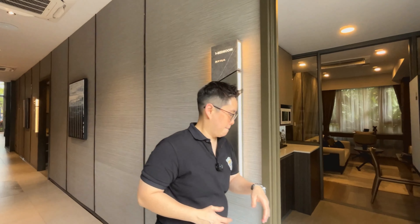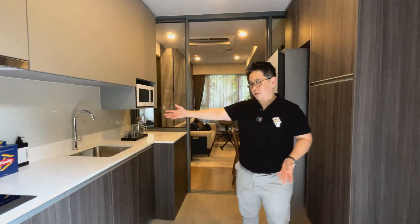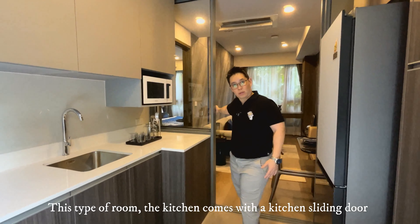Okay, let's go and take a look. So once you enter, you enter into the kitchen. It comes with a sliding door, so you can actually close up the kitchen when you're cooking.